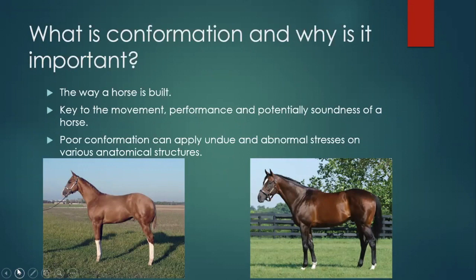So number one: what is conformation and why is it important? Simply, it's just the way the horse is built. This is crucial because how a horse is built affects how it moves, how it performs, and can potentially affect soundness. Poor conformation can apply undue stresses and pressures, which lead to soundness issues. Even in our pre-purchase exams, we make comments about conformational things because some conformational issues are less significant than others, and I'll try to point out the ones I personally harp on.